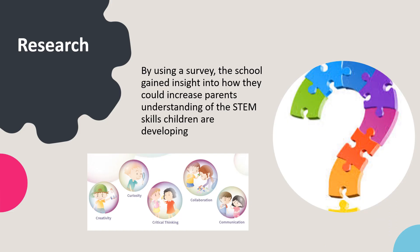One Platinum Awarded School did surveys and focus groups with pupils. Their findings indicated that to successfully embed STEM knowledge, all classes must actively be involved in creating, planning, sharing and improving STEM activities and experiences. By sending a survey to parents, another school gained insights into what parents thought about STEM and their children's learning. This helped them take action to increase parents' understanding of the STEM skills that children are developing in class, such as curiosity, creativity, collaboration, communication and critical thinking.